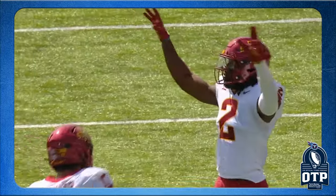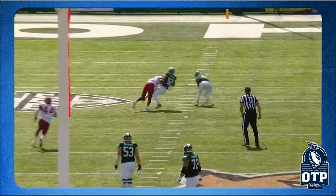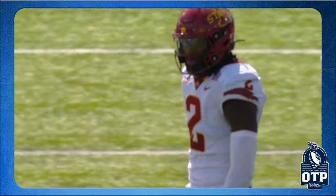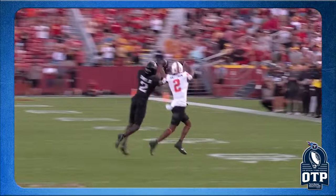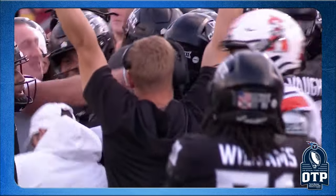TJ Tampa — cool name — has some length to him, has the hips to match and play, and is a very cerebral guy in the back end. He has almost a 79-inch wingspan.